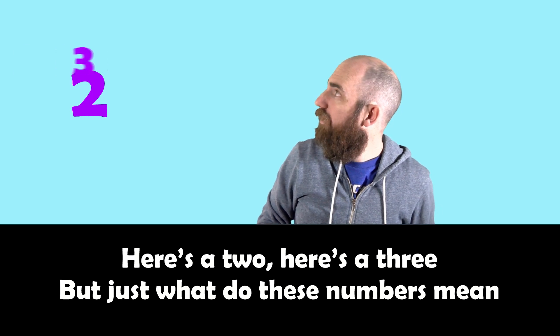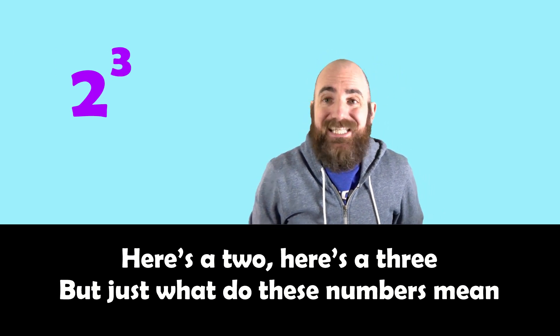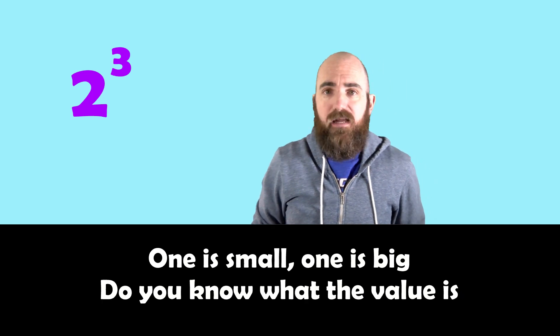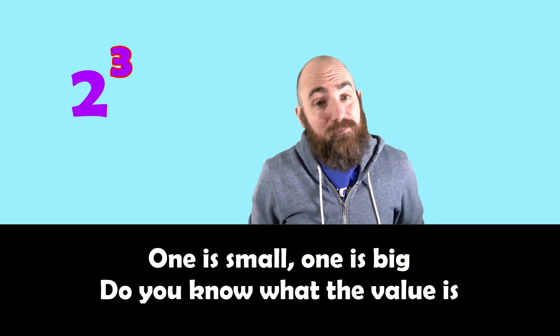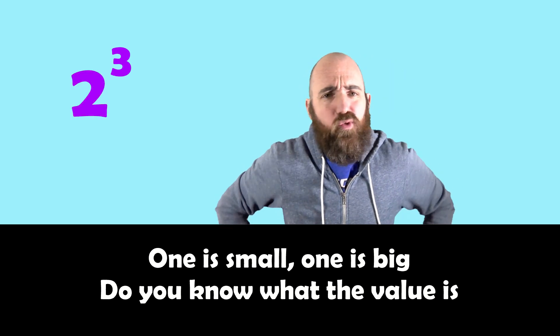Here's a 2, here's a 3, but just what do these numbers mean? One is small, one is big — do you know what the value is?